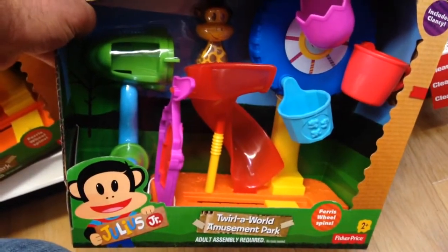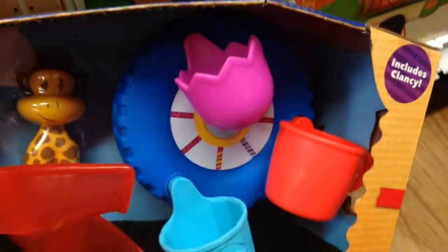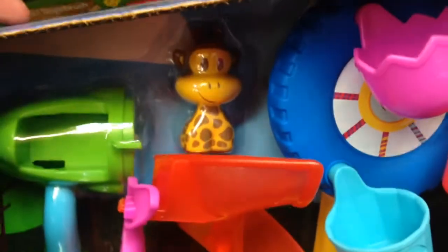This is so cool. This is Tour of the World Amusement Park from Julius Jr. You have the Ferris wheel here. It includes Clancy's — you can see all the way back there. You've got the little rocket ride.